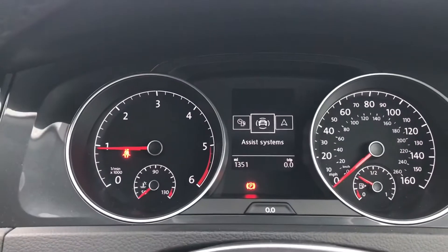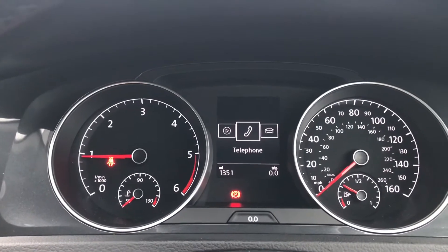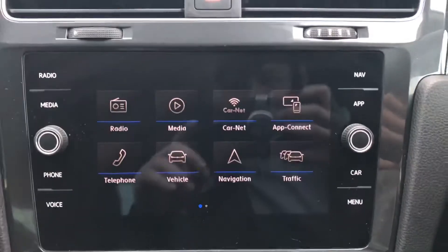Simply press this button here and you have access to the assist system, navigation, audio, telephone, vehicle status and driving data.